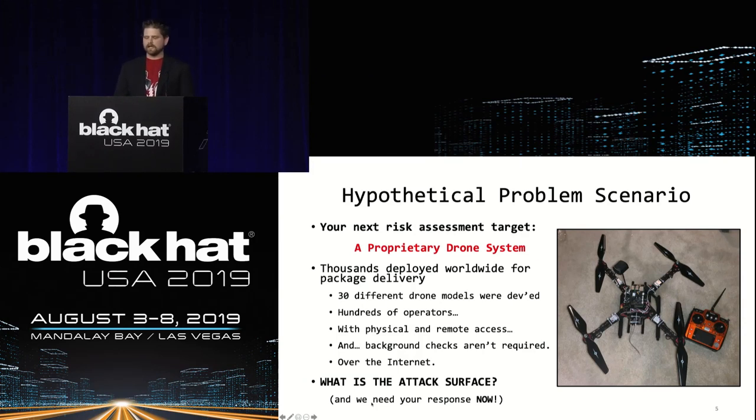In order to describe the motor threat model, we will introduce a game for you to play along with. Most attendees here at Black Hat know something about security and threat modeling, so I hope you can play along. This game is structured to help understand how to threat model movement. Your company was hired to assess the security risks of a proprietary drone system designed to deliver packages worldwide. Hundreds of operators around the globe will manage 30-plus different drone models, ranging in size to deliver packages to cities around the globe. They have physical and remote access, and the operating company decided they're not going to do background checks. Control will be wireless within line of sight or over the internet and will be automated to every possible extent. So what is the attack surface? What are the threats? And if you have ever worked for a pen testing company, we need your report today.